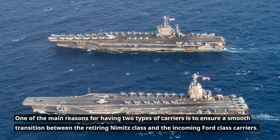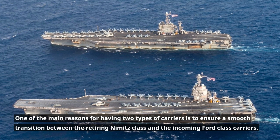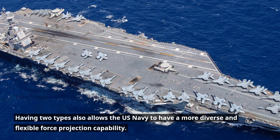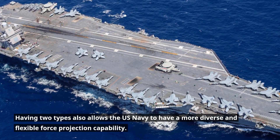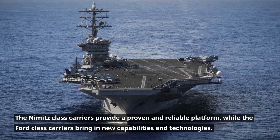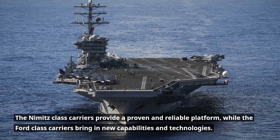One of the main reasons for having two types of carriers is to ensure a smooth transition between the retiring Nimitz-class and the incoming Ford-class carriers. Having two types also allows the U.S. Navy to have a more diverse and flexible force projection capability. The Nimitz-class carriers provide a proven and reliable platform, while the Ford-class carriers bring in new capabilities and technologies.